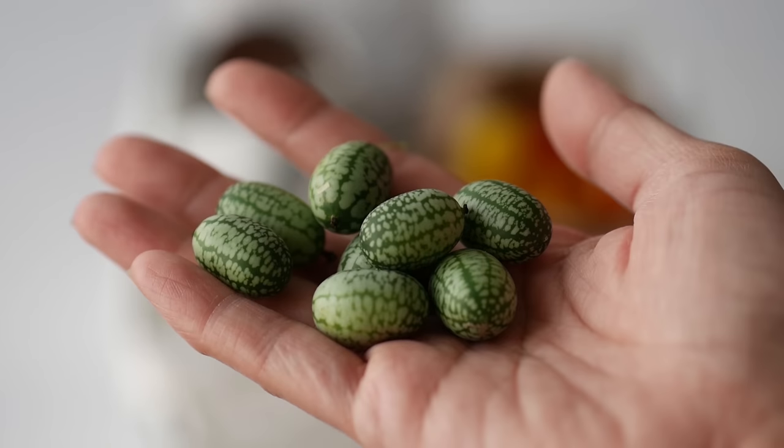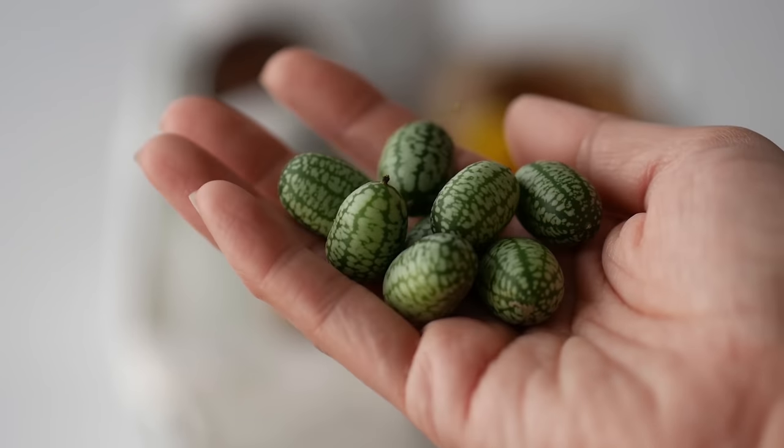Last but not least, I could not resist. I went to my local market in Douglas, Ontario, called Biconi's, and they had these adorable mouse melons. I had no idea what these were — they're actually part of the cucumber family, and they look like little watermelons. They're absolutely adorable, and you actually just pop them into your mouth or you can add them to a salad.